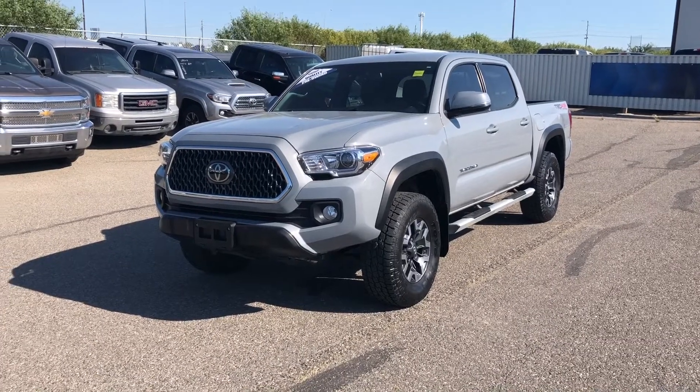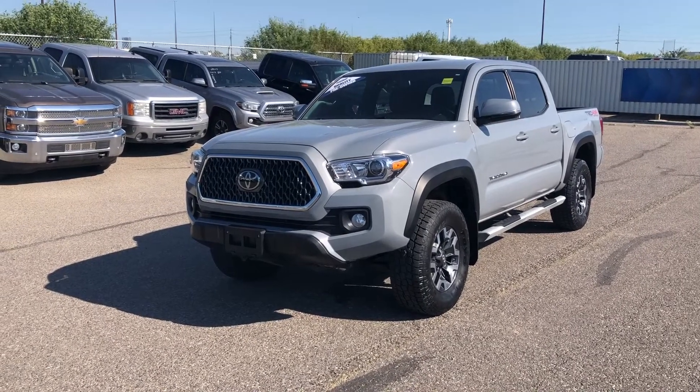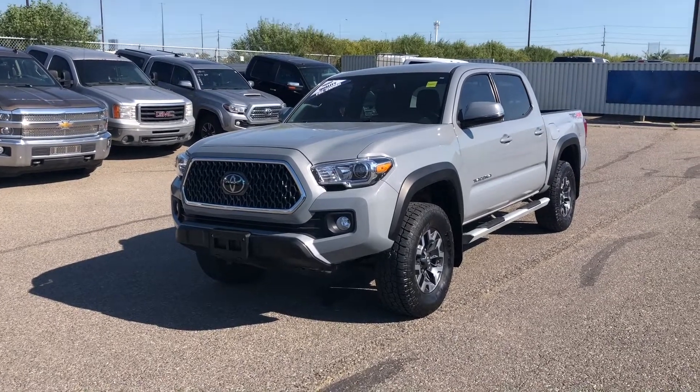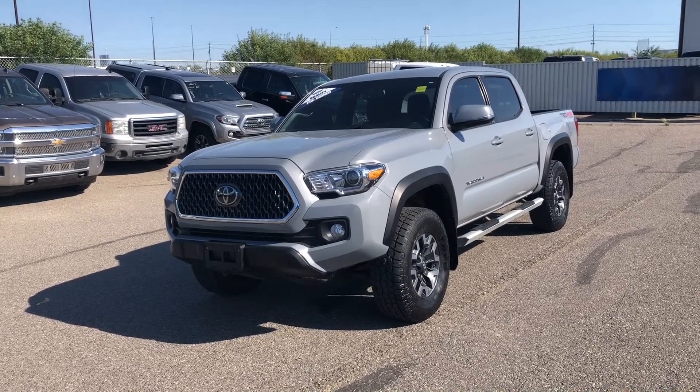Thanks for watching. For more information on this Toyota Tacoma, give us a call at 587-871-8293 and quote stock number 19P8148. You can also come on down in person at 135 Glendaire Circle Southeast. We would love to see you — have a wonderful day.